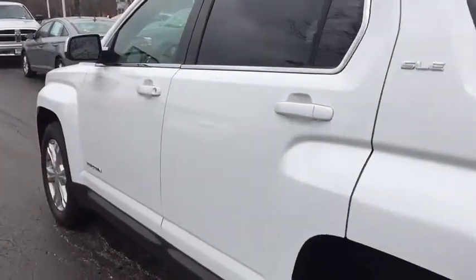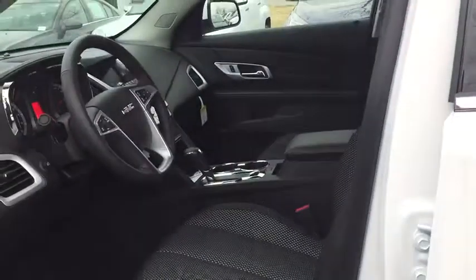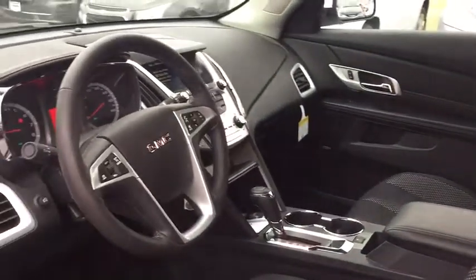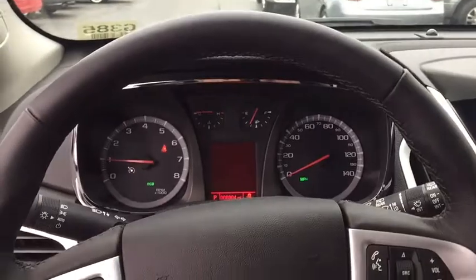Here are some of this vehicle's great options: stability control, keyless entry, traction control, steering wheel audio control, anti-lock braking system, backup camera, Bluetooth, leather-wrapped steering wheel, power steering, adjustable steering wheel, cruise control, aluminum wheels, four-wheel disc brakes.